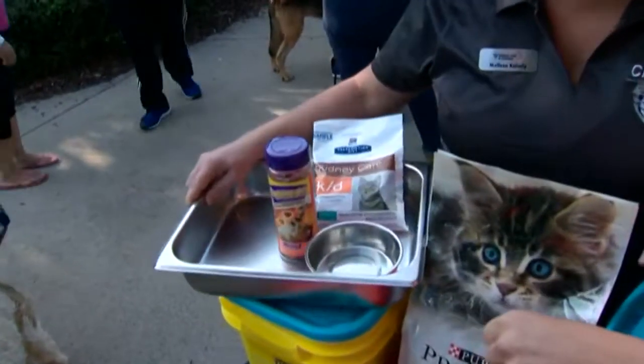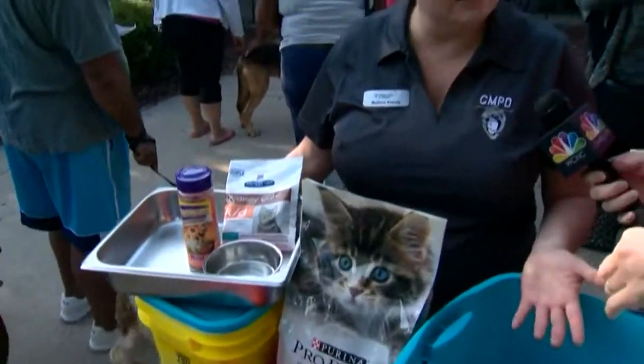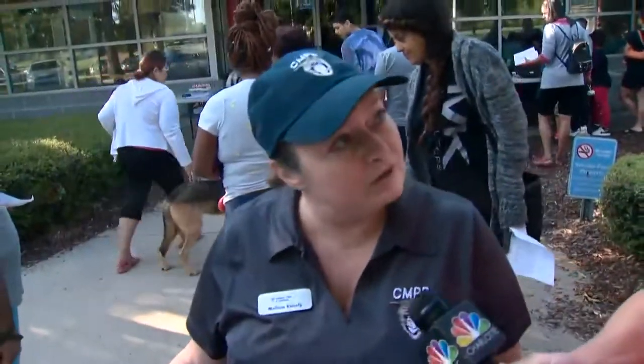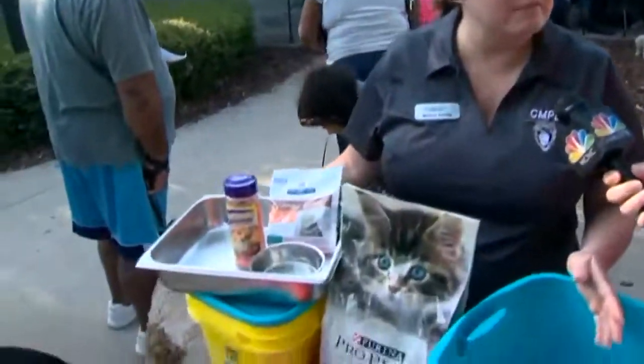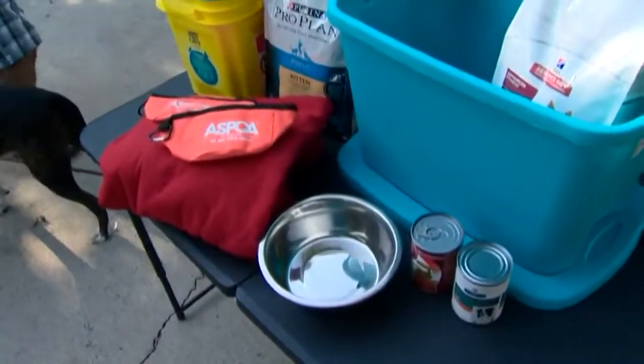If you have a cat, you want to have your litter pan and your litter. It's also important to have a crate to carry your cat in. If you have a crate for your dog and you can fit it in, that's not a bad idea either. Add some blankets and other supplies to make them more comfortable.